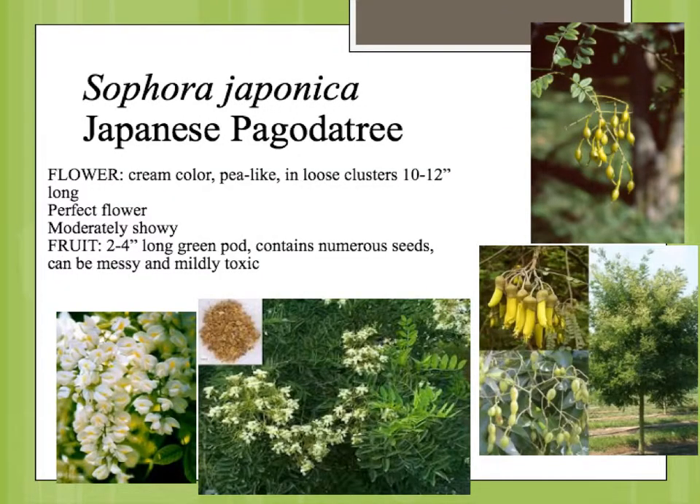The flowers themselves are terminal — they're on the terminal end of the branch. They're a pea-type flower and white. They're actually pretty showy, occurring late June into July, and are then followed by fruit.